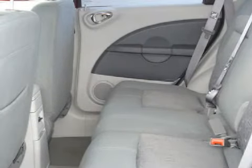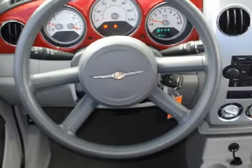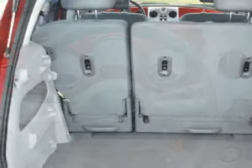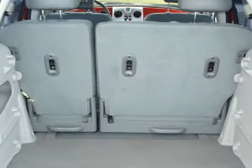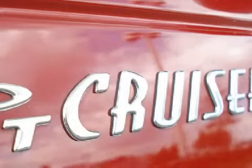Its electronic and entertainment features include an AM/FM stereo with a CD player and a six-speaker cabin sound system. It also gets an estimated 29 miles per gallon on the highway and 22 in the city.